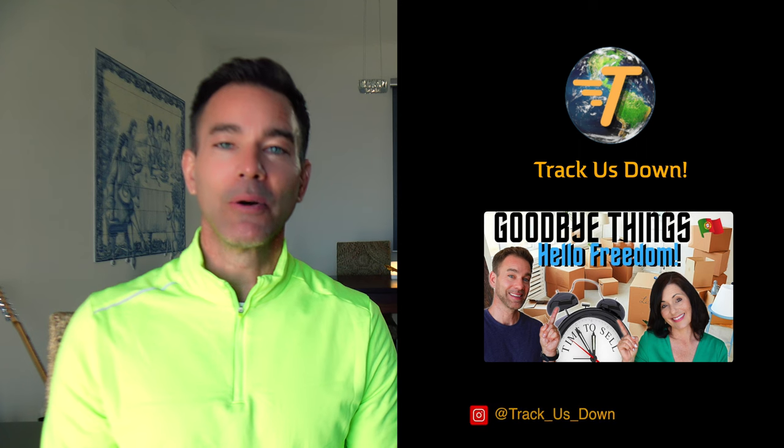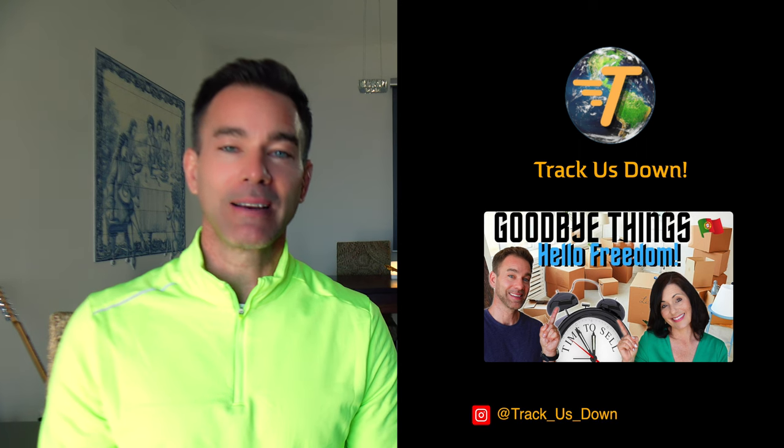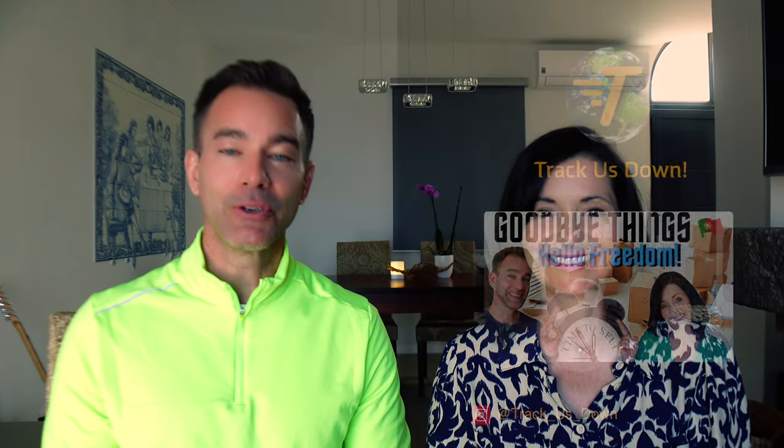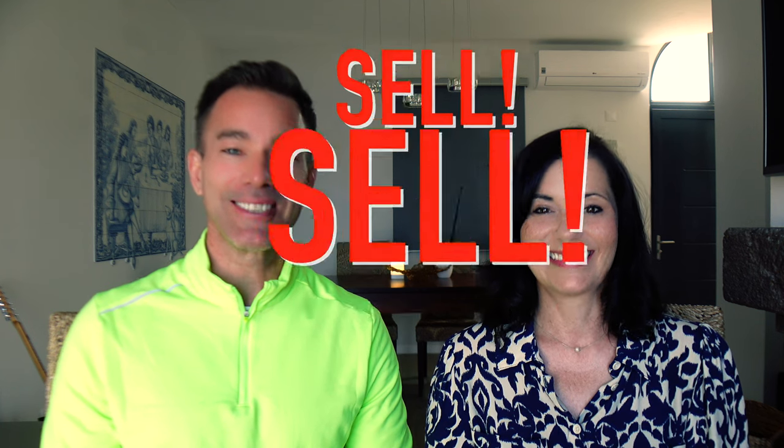In our last downsizing video we talked about the process of downsizing to your second half of life — from giving away to family and friends to donating whatever you can — but this video we're talking about recouping some of the money that we put into your household over all those decades. Today it's all about sell, sell, sell.